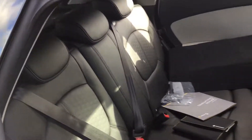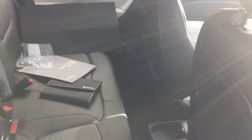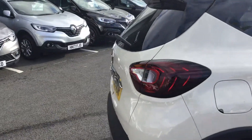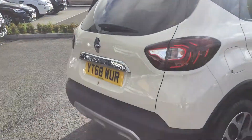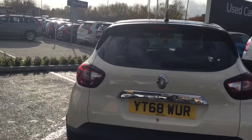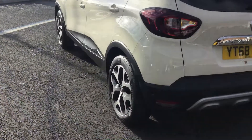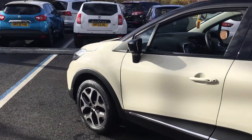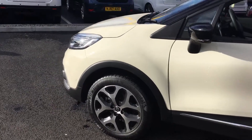In the back it's very spacious. This is a fantastic car, and we do currently have some really good offers on at the moment on Capturs.